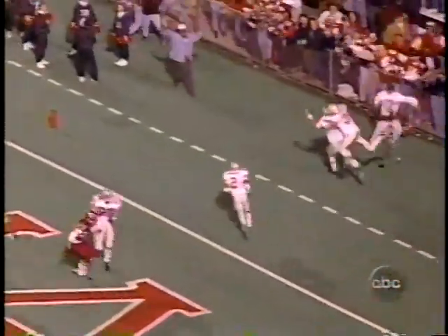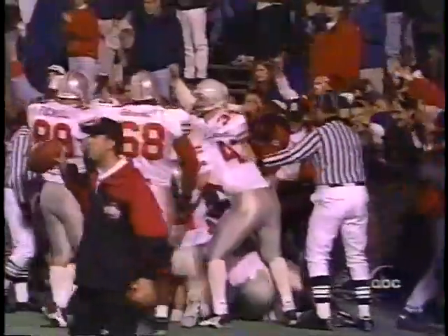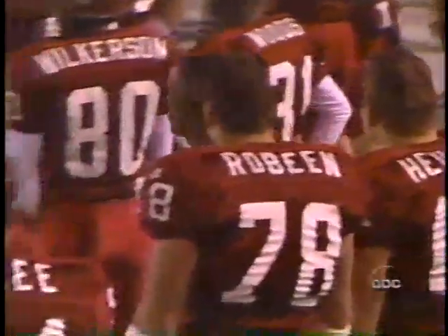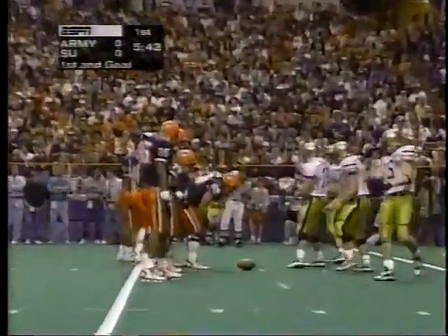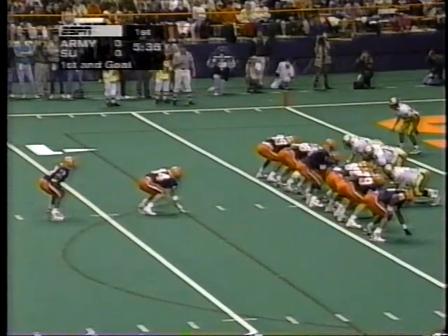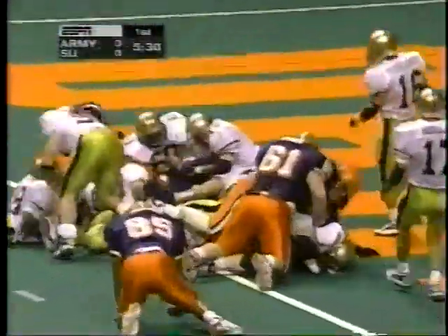Buckeyes put it in the end zone with Matt Fink running it in. Kenny Backer out over the football. Isaac Thomas, left side at the one — touchdown, Syracuse.